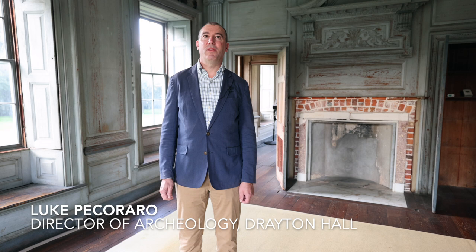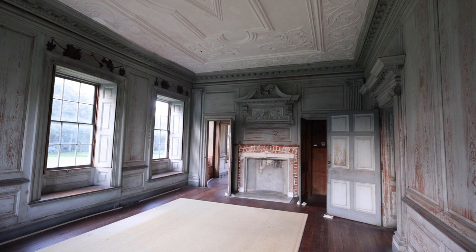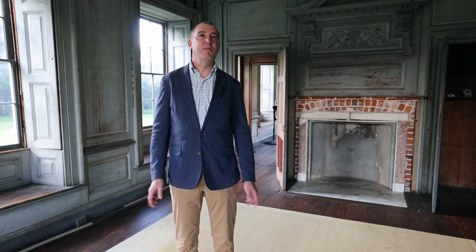Hello, I'm Luke Pecorero and I am the Director of Archaeology at Drayton Hall, here 12 miles north of the city of Charleston, South Carolina. Today we're coming to you from one of the finer rooms in Drayton Hall, a circa 1738 Palladian build — one of the finest examples of Palladian architecture in the North American colonies, built by John Drayton. We are going to introduce you to a little bit about the space, about the importance of the house, and talk about tea.